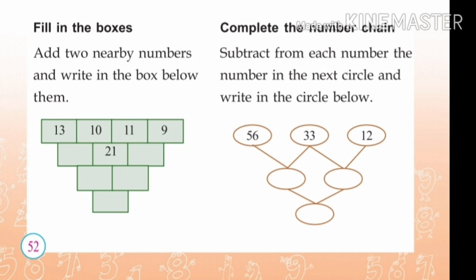Complete the number chain. Subtract from each number the number in the next circle and write in the circle below. 56 minus 33 is 23. 33 minus 12 is 21. Second row: 23 minus 21 is equal to 2.